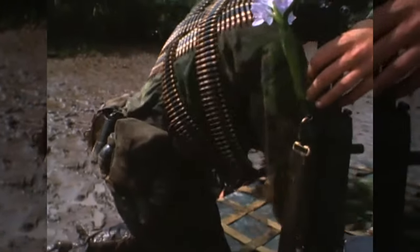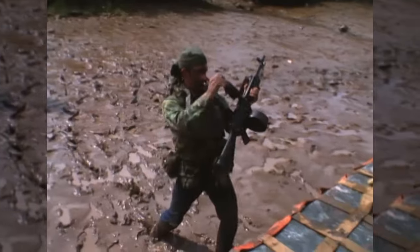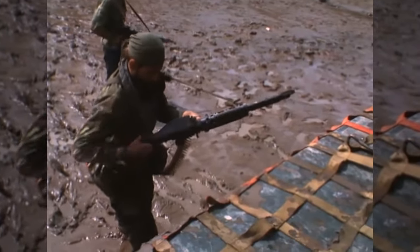Here we have the SEAL team being extracted after their patrol. And before the end of the video, we get some great looks at some M60s and some Stoners.